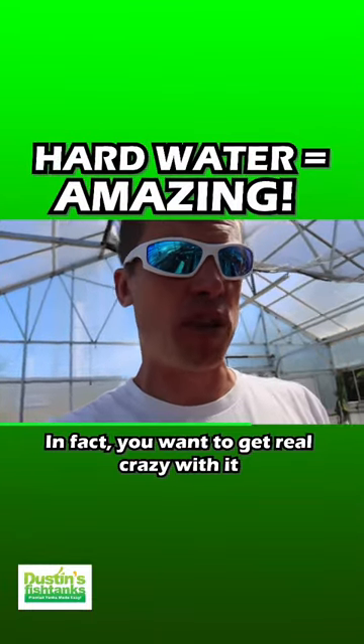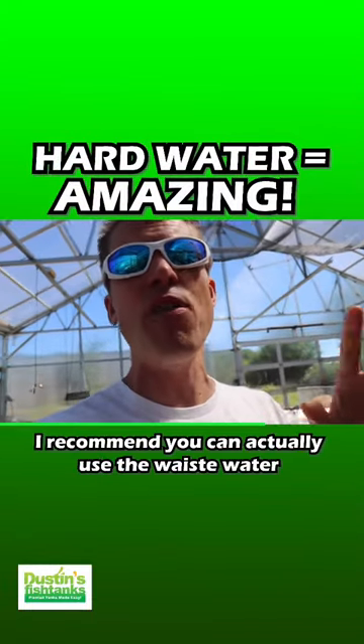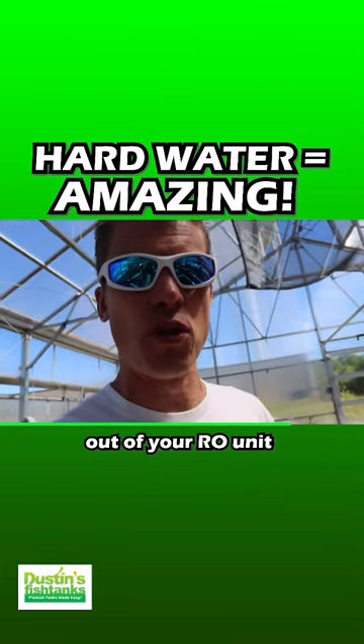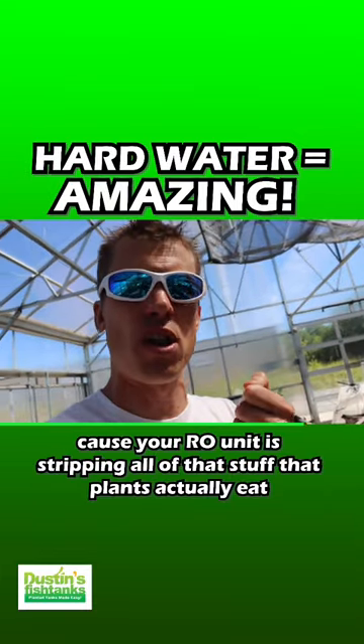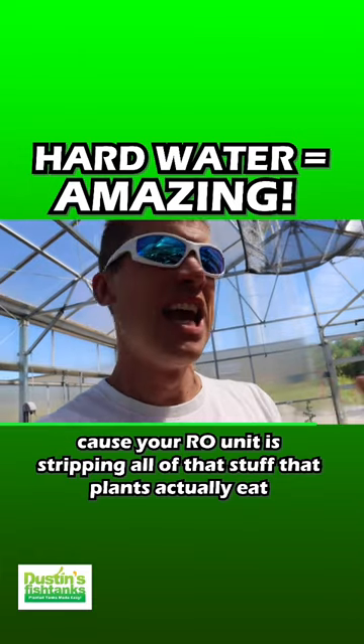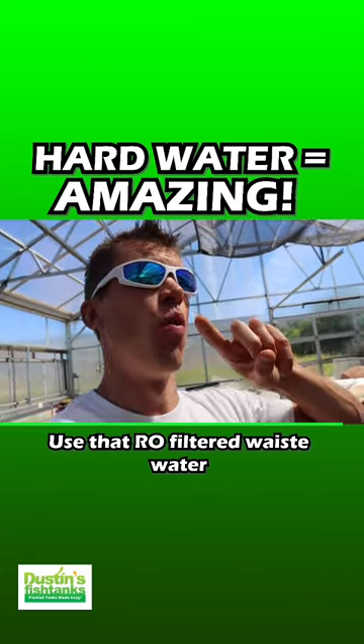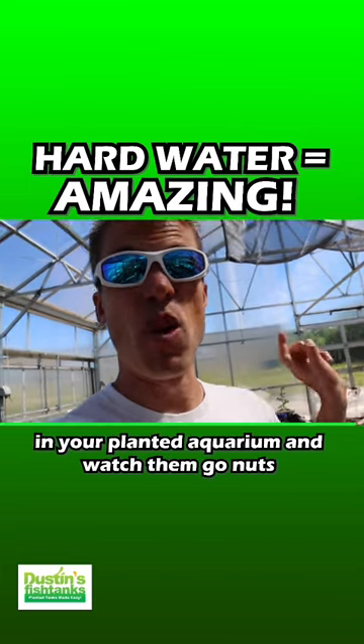In fact, if you want to get real crazy with it — people that use RO systems, I recommend you can actually use the waste water out of your RO unit, because your RO unit is stripping all of that stuff that plants actually eat. Use that RO filtered waste water in your plant aquarium and watch them go nuts.